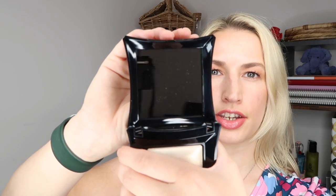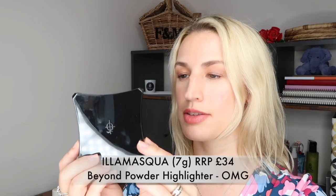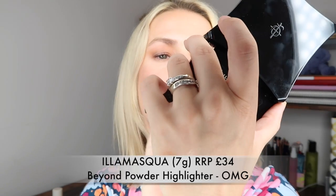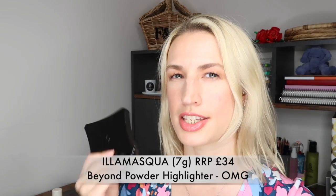A brand that jumped out to me straight away is Illamasqua - quite a pricey brand I've actually bought myself before in Selfridges. This is another full size product; the packaging is super luxe with 'Illamasqua' on the front, and when you open it up it's got a huge mirror. Inside is the Beyond Powder highlighter in 'OMG.' It can be used wet or dry, and they are super buttery and soft - I've actually had one of these in another subscription box recently.